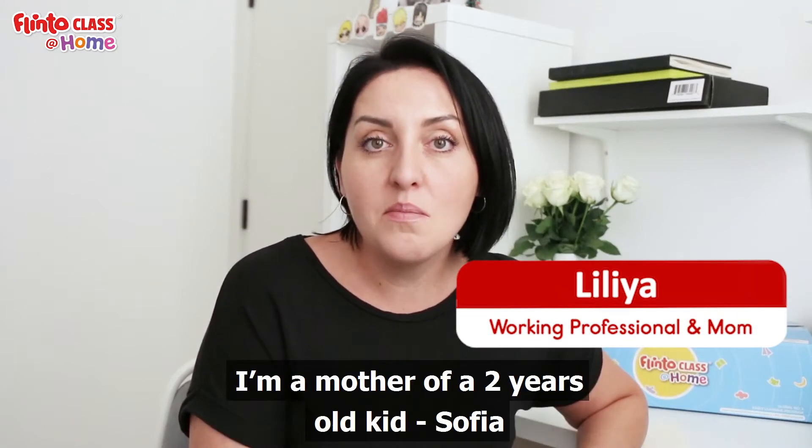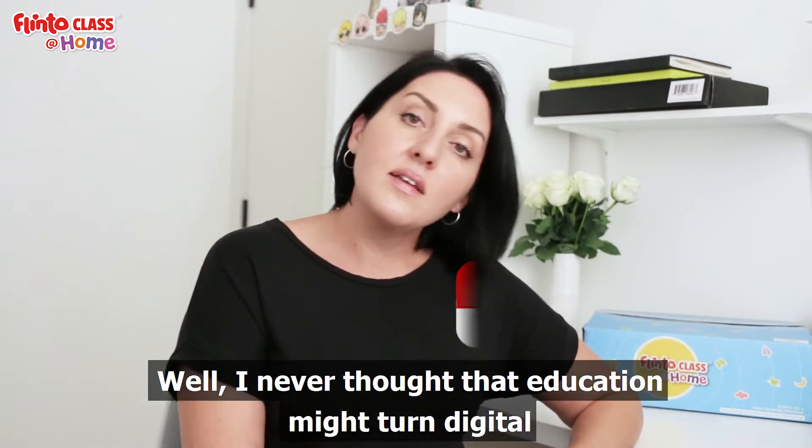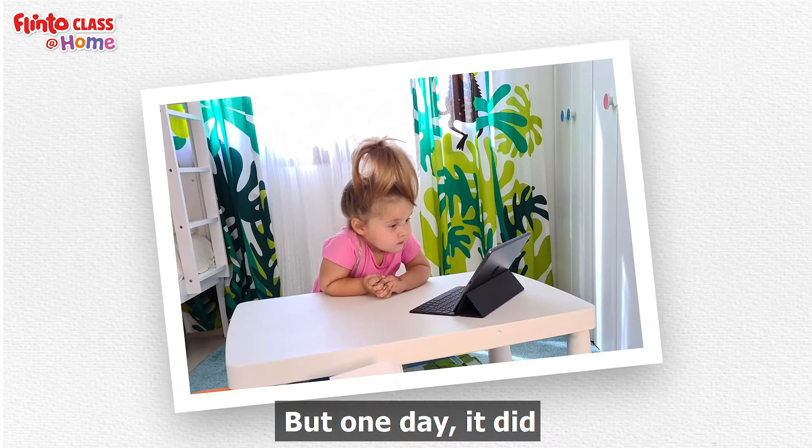Hello, my name is Lilia and I'm a mother of a two-year-old kid, Sophia. I never thought that education might turn digital, but one day it did.